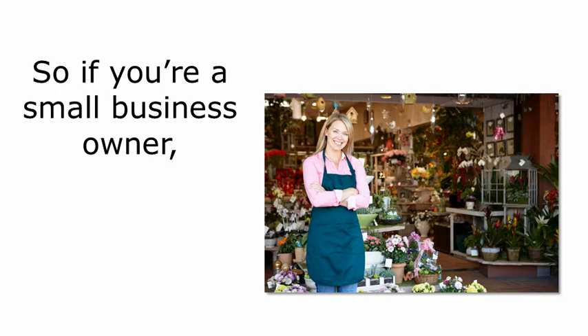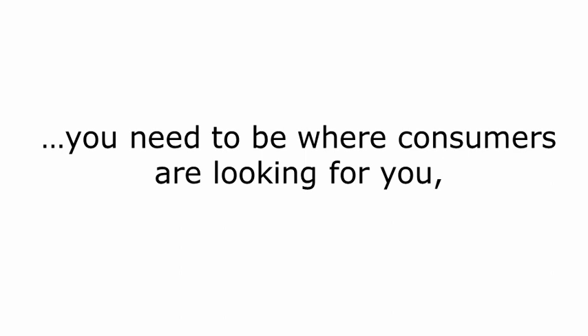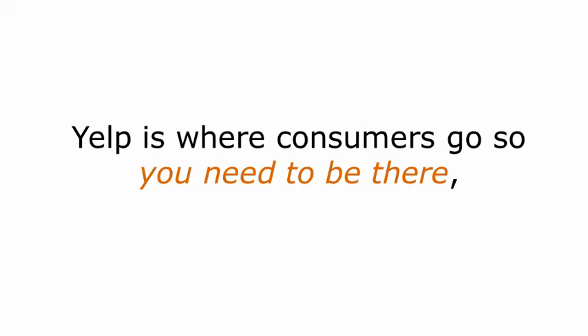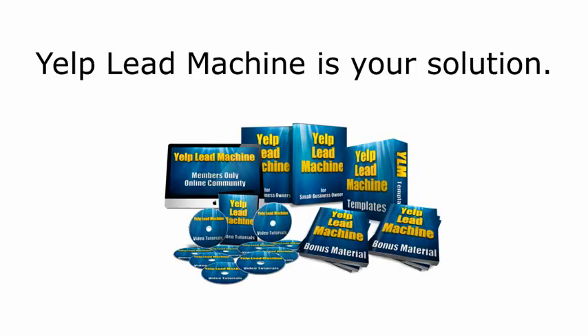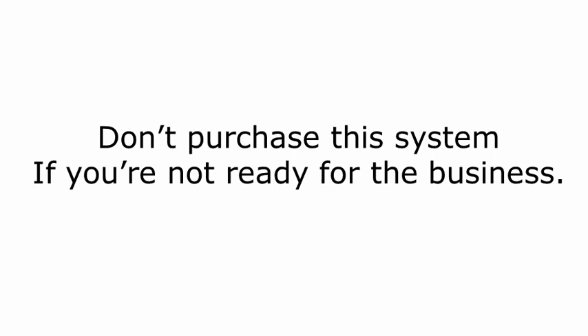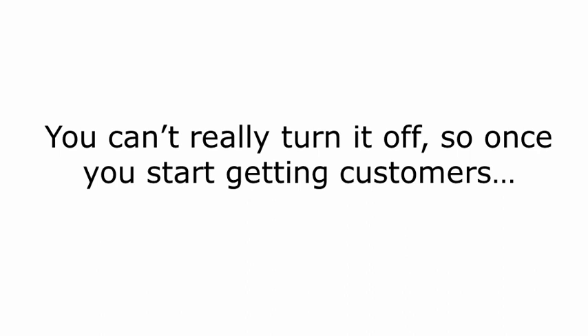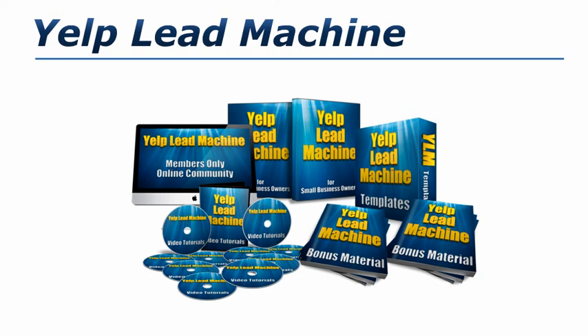If you're a small business owner and you sell to a local community, you need to be where consumers are looking for you and you need a way to stand above your competitors. Yelp is where consumers go, so you need to be there, influencing their decision to use you rather than the other guys. For just $47, Yelp Lead Machine is your solution. But I want to remind you — don't purchase this system if you're not ready for the business. There is no shutoff valve; once you start getting customers, you've got to be ready. Thank you for stopping by and I look forward to seeing you inside the members area.